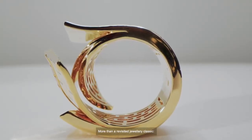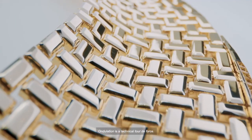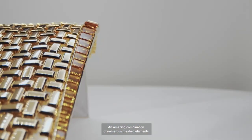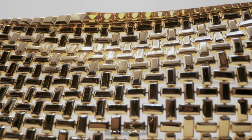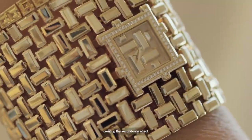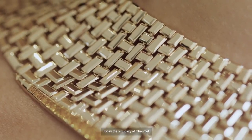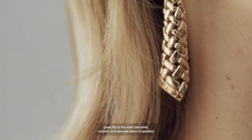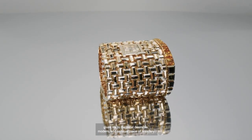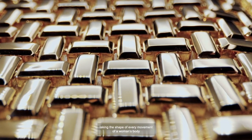More than a revisited jewelry classic, Undulation is a technical tour de force. An amazing combination of numerous meshed elements that miraculously articulate to embrace the undulation of the skin, creating the second skin effect. Today, the virtuosity of Chaumet gives life to the most desirable, modern, and sensual piece of jewelry, taking the shape of every movement of a woman's body through modulation.